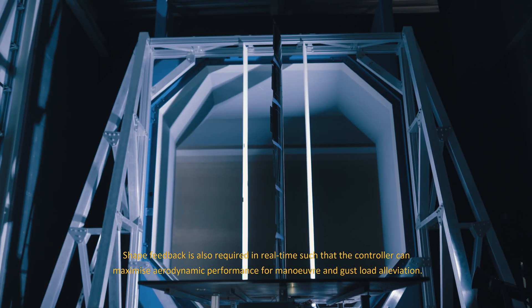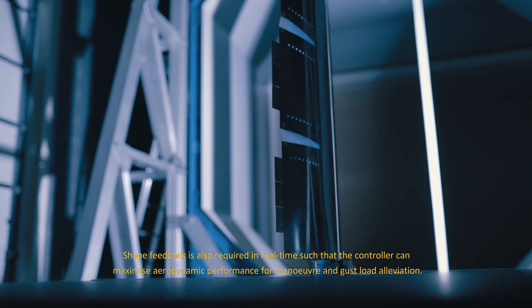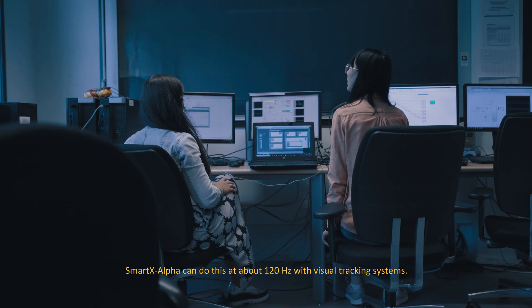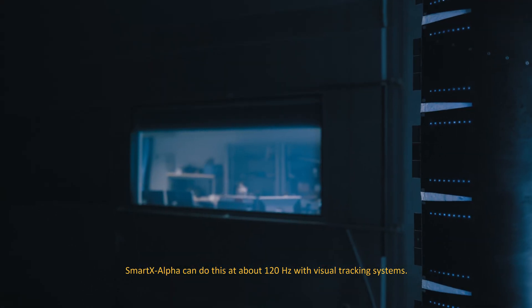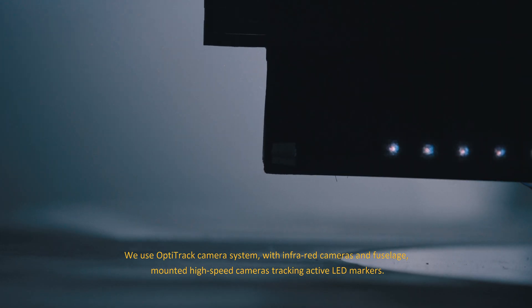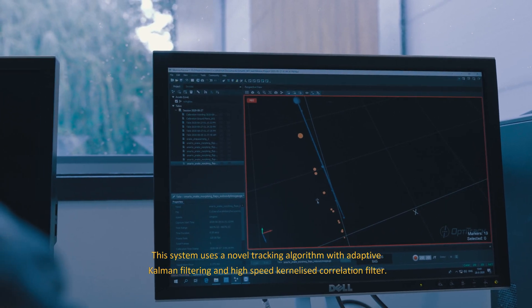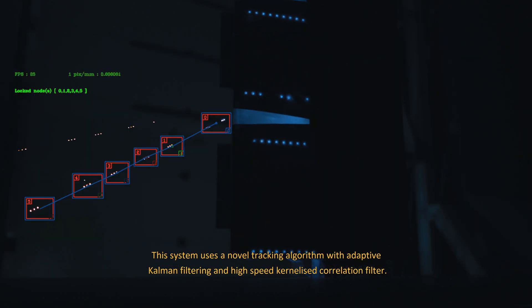Shape feedback is also required in real time such that the controller can maximize aerodynamic performance for maneuver and gust load alleviation. SmartX Alpha can do this at about 120 Hz with visual tracking systems. We use an OptiTrack camera system with infrared cameras and fuselage-mounted high-speed cameras tracking active LED markers. This system uses a novel tracking algorithm with adaptive Kalman filtering and a high-speed generalized correlation filter.